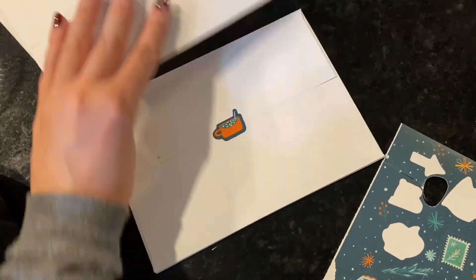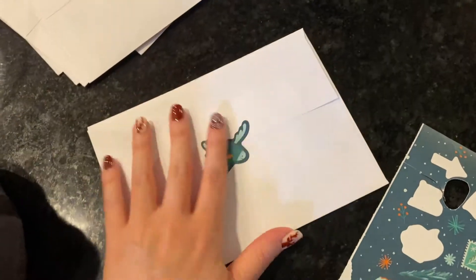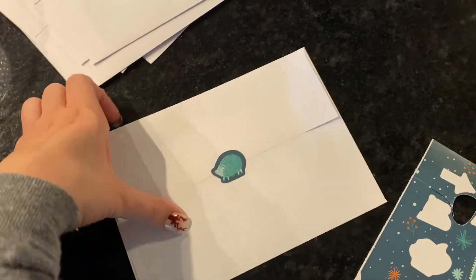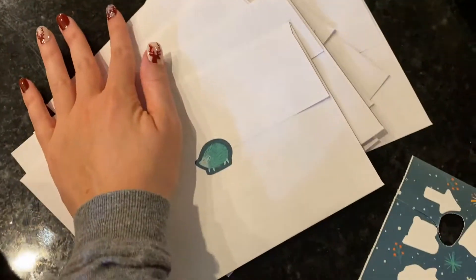All of these are ready to be mailed out — I just love doing stationery things, so I always share it.